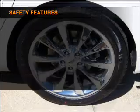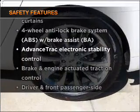Cruise control. And for your peace of mind, the following safety equipment is included: stability control.